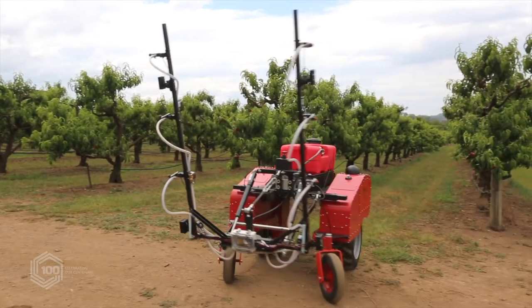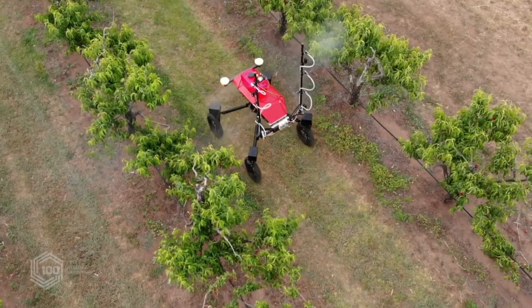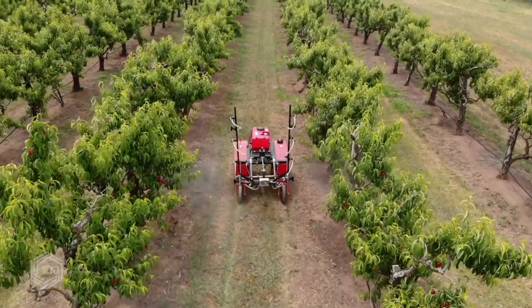Beyond that, one of the key areas is around selective harvesting — being able to determine what is the right thing to harvest at what point in time, and that will reduce waste into the future.